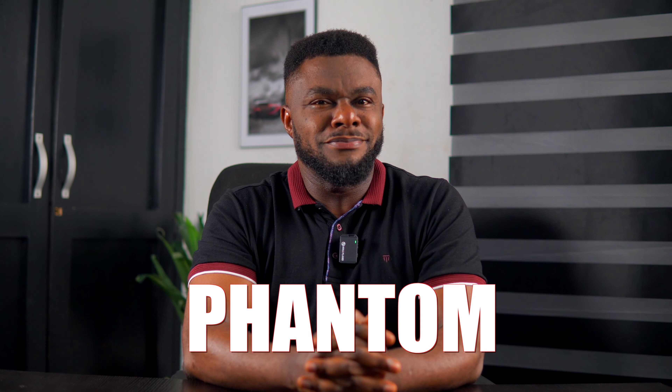Hey guys, Fred Steckup here. Welcome back to my channel. Now let's talk about the upcoming Tecno Phantom V Flip.